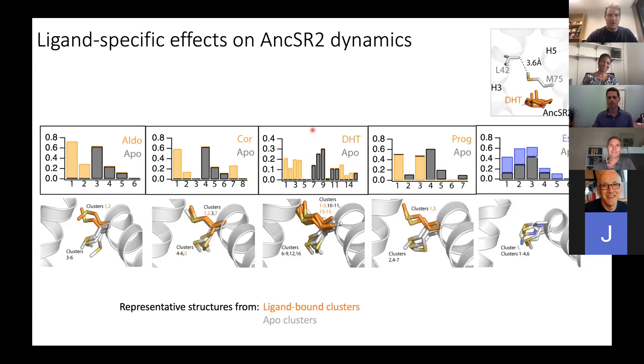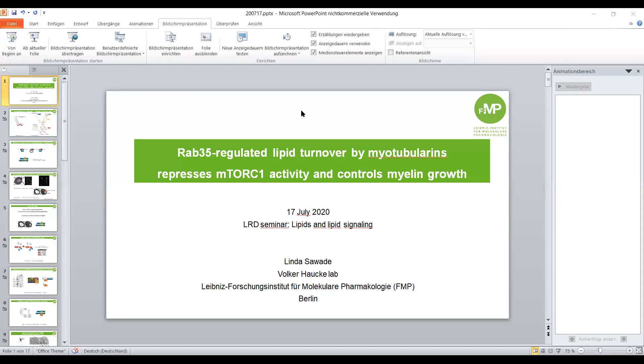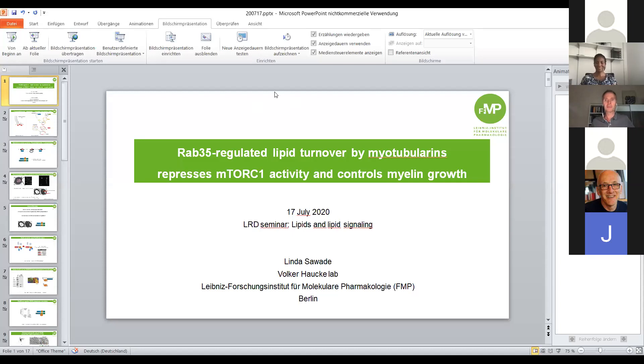Thank you, Denise — those were great talks. I'll introduce Volker, who will introduce our next speaker. Hello and welcome, everyone. It's my pleasure to introduce Linda Salvati. Linda is a former PhD student who left the lab just a couple of months ago. She was originally from Berlin, received training in molecular neurobiology at Humboldt University, then joined our lab to work on a protein that we originally thought would be important in neurons, but turned out to be much more important in another cell type she'll introduce you to. She hasn't decided what to do in the future, so if you have great job offers, she might be interested.